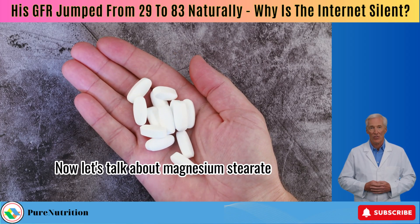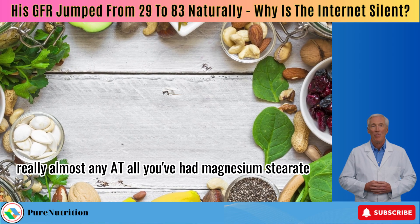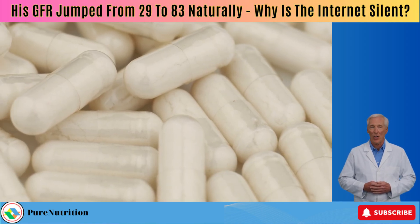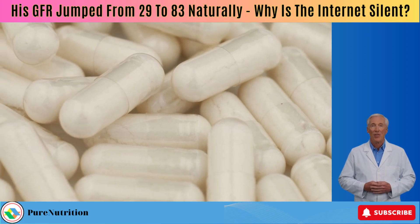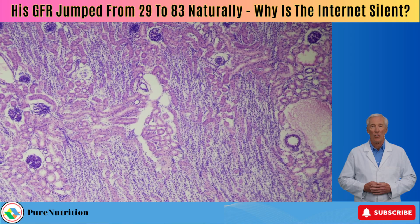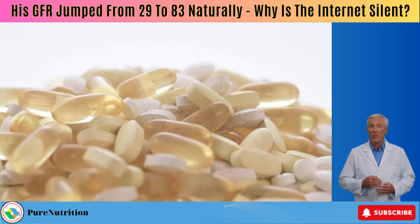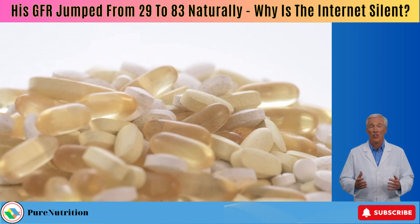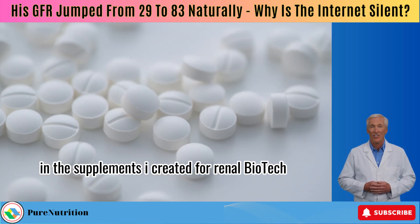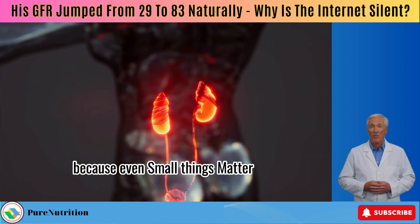Now let's talk about magnesium stearate. If you've ever taken any supplement — really, almost any at all — you've had magnesium stearate. It's what keeps the powders from clumping together during manufacturing. So is it dangerous? For most people, no. But in advanced CKD, magnesium can slowly build up in the blood since the kidneys can't clear it efficiently. Too much magnesium can cause symptoms like fatigue, diarrhea, or nausea. That's why I tell my patients: use high-quality supplements, ideally those made specifically for kidney patients. In the supplements I created for Renal Biotech, I made sure to avoid magnesium stearate completely — because even small things matter when your kidneys are fragile.